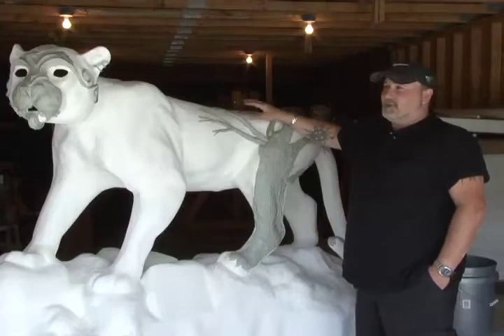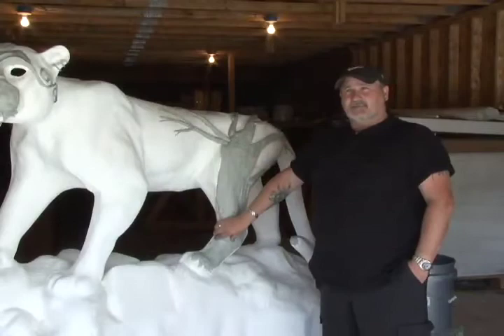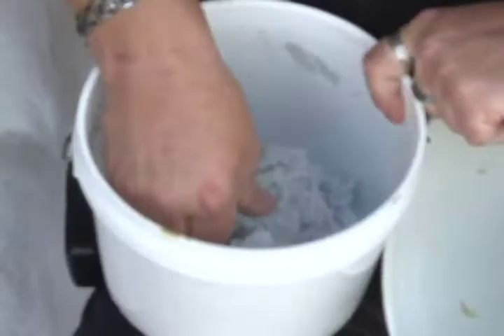This is a special material that I get out of Canada. It's made by a company called Abracadabra. It's called Magic Sculpt, and it works a lot like clay. It's basically a two-part epoxy that you mix together, and you form it and sculpt it like clay. Within 24 hours it's hard as a rock — it's not going anywhere. With these things being out in the public the way they are, they really need to be durable.